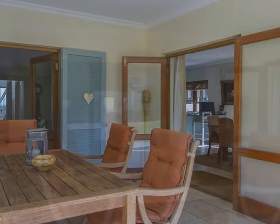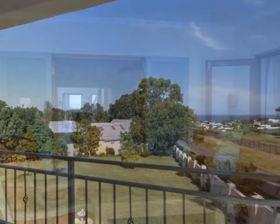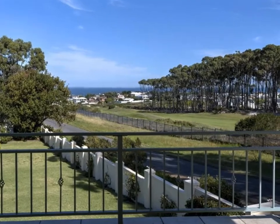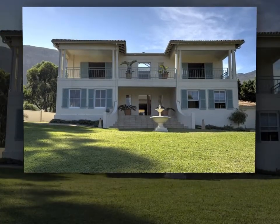This attractive home is set on a large plot, with high boundary walls and electric fencing that ensures good security. There are well manicured lawns and gardens, all of which are irrigated from the borehole.